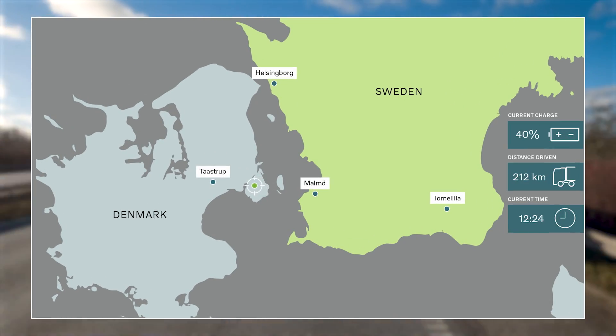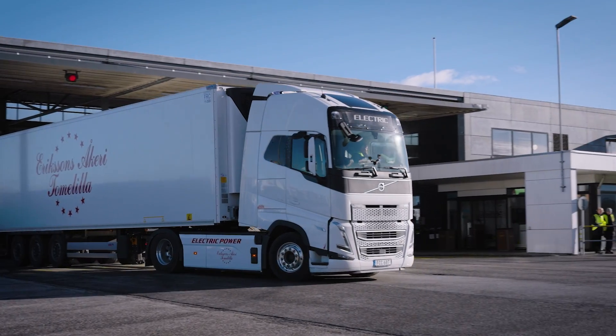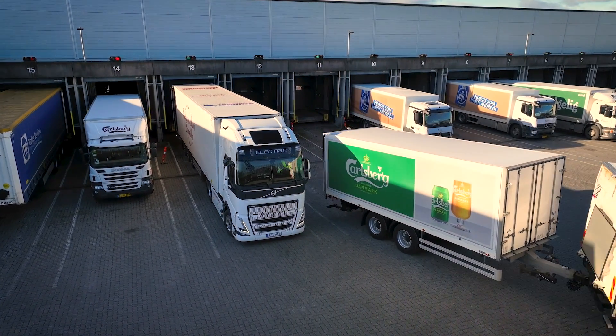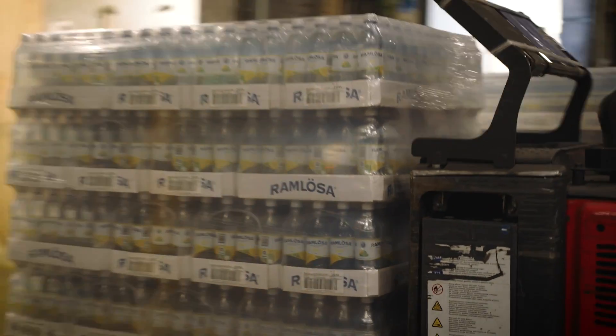Setting aside the odd bird sighting, let's check on our map as we speed past the outskirts of Copenhagen towards our destination. Time to dock and unload our cargo of fizzy water. Now we're at Carlsberg in Denmark. What are we going to do here? We're going to unload what we brought from Helsingborg — 34 pallets of water for 20 tons max. So now we're going to unload and eat some lunch.